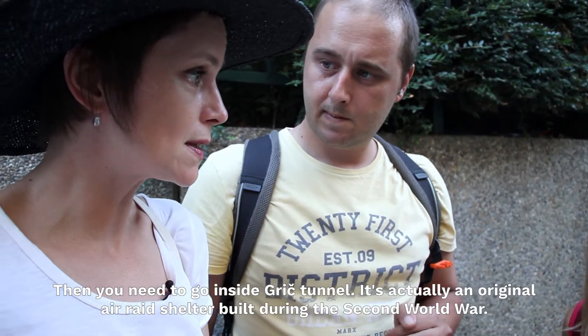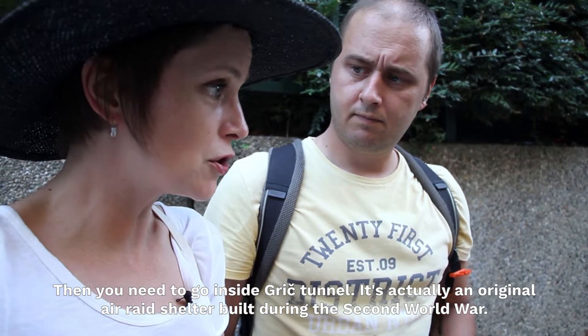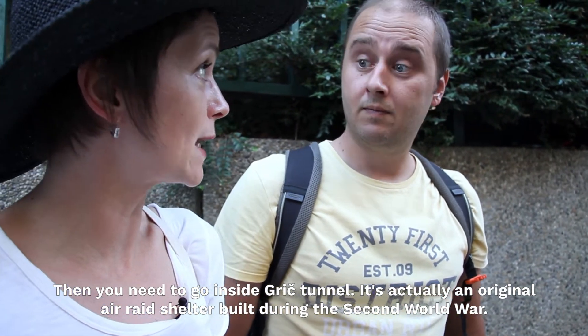Then you need to go inside the Grich tunnel. It's actually an original air raid shelter built during the Second World War. Oh.